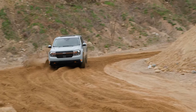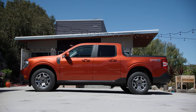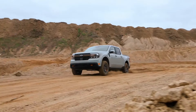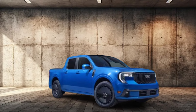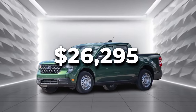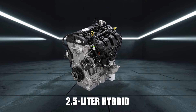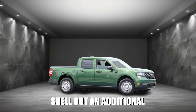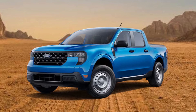Trims and pricing. Affordability is the name of the game for the Maverick, and it is one of the main reasons why the little pickup truck was so popular in the first place. The base XL trim starts at around $26,295. The standard powertrain is the 2.5-liter hybrid in front-wheel drive. To have all-wheel drive, you'll need to shell out an additional $2,220. If you want the 2.0-liter EcoBoost, you'll pay an additional $1,020, and it also brings all-wheel drive by default.